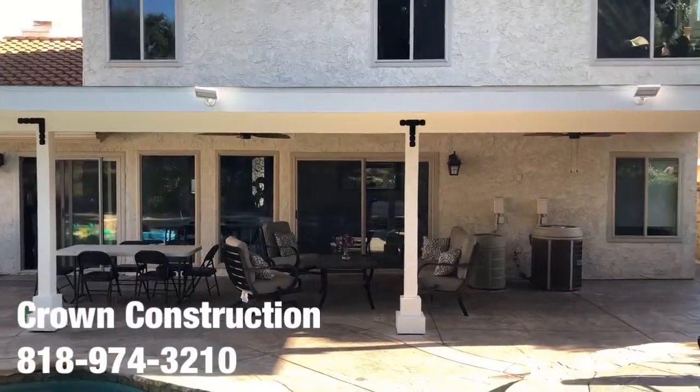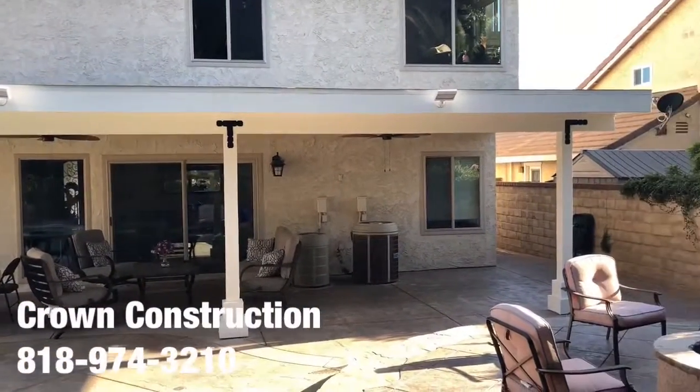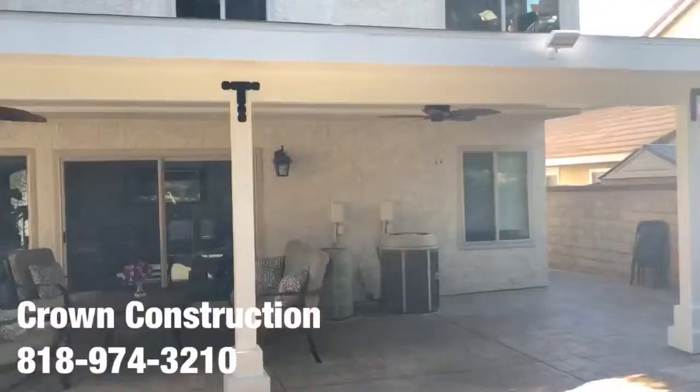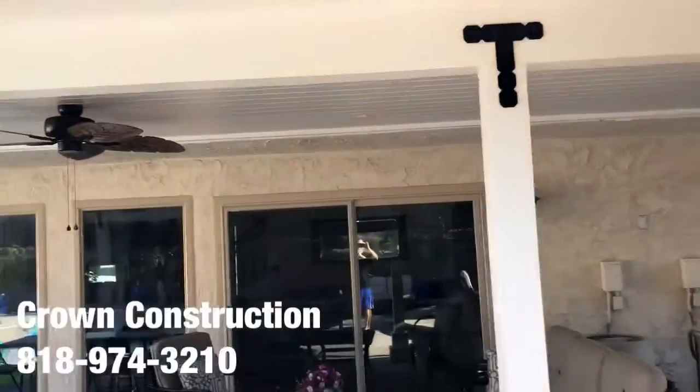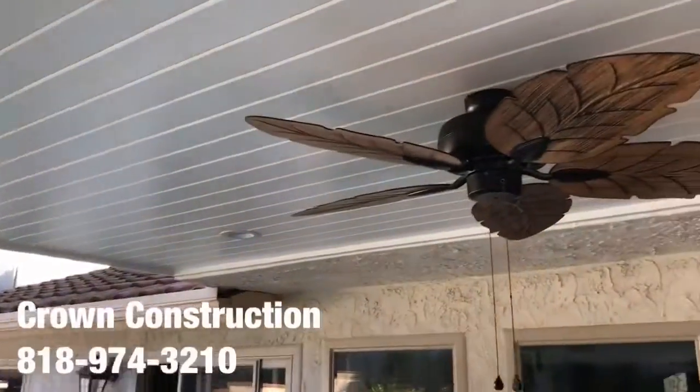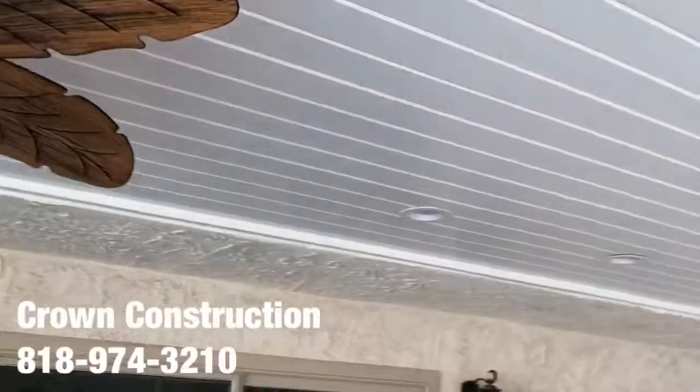Here we go — just to show the finished product. This is what it looks like: a really nice back patio overhang we just finished painting. Nice brackets, and we went with a little paneling, tongue and groove for the actual ceiling top.